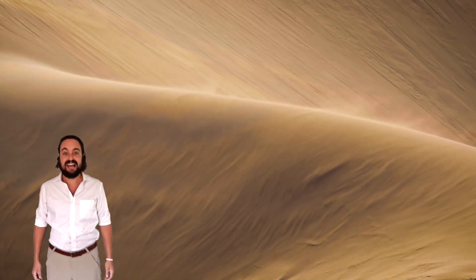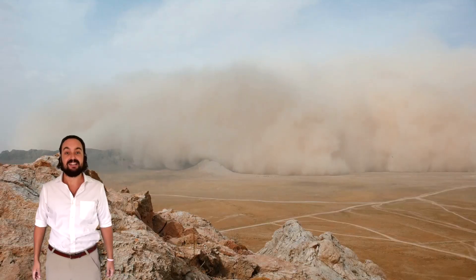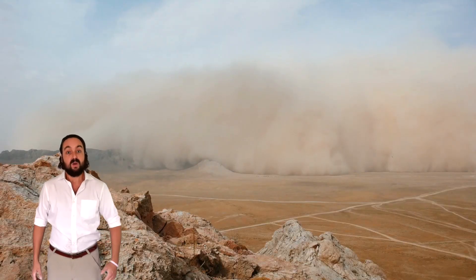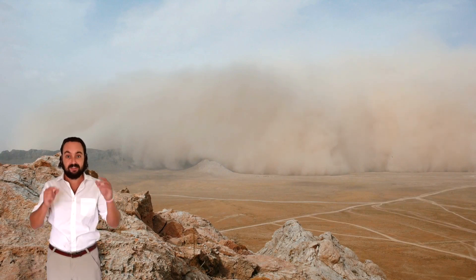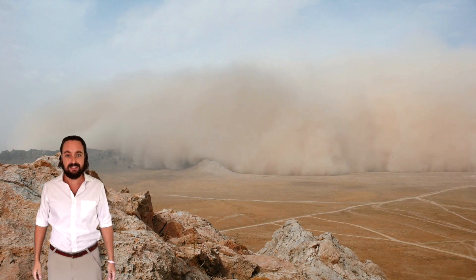In the desert, when the wind blows, sand starts going everywhere in something called a sandstorm. When sandstorms come, camels have special eyes and special noses to protect their bodies. Camels can close their nostrils — a lot better than I can close mine — and they don't need fingers to help them!